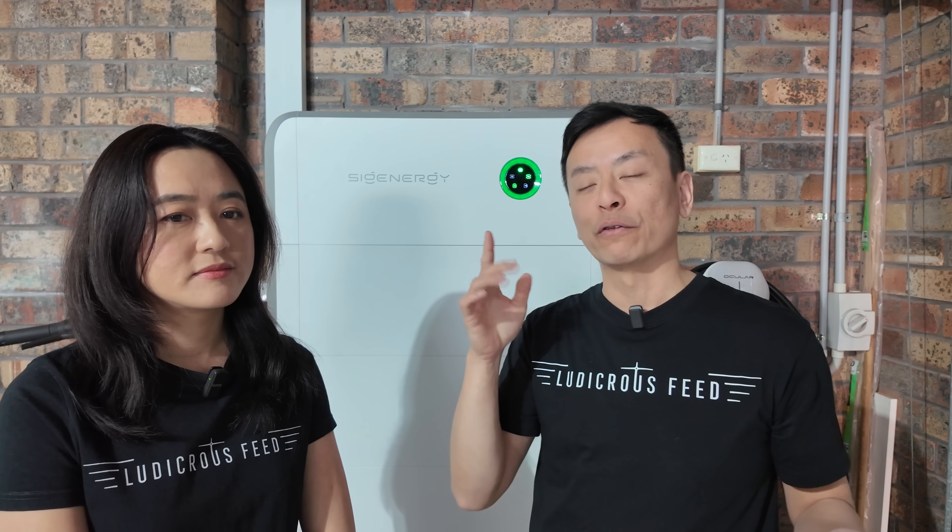With Amber it does take a little while for the AI to learn your usage patterns. You might spend the first couple of weeks watching the app every day, but after a while you have to trust it. The best way to utilize this battery is to charge from either solar or the grid when it's cheap during the day, then discharge when prices are high or self-power your home. That's exactly what it's been doing.